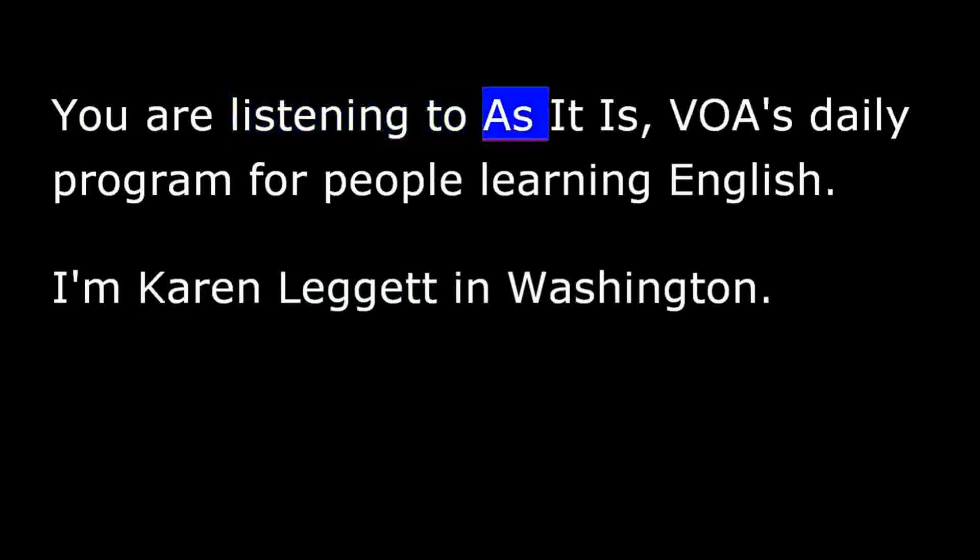I'm Bob Doty. You are listening to As It Is, VOA's daily program for people learning English. I'm Karen Leggett in Washington.